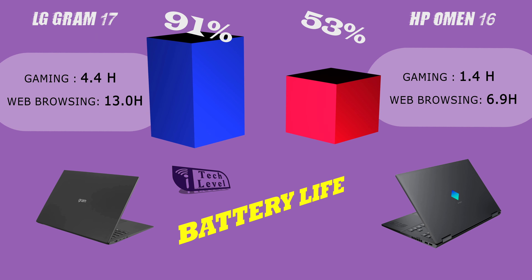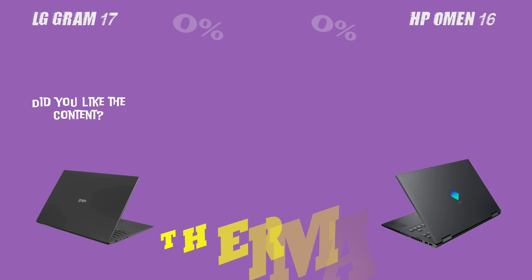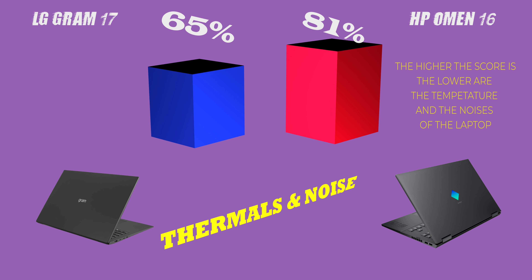When it comes to battery life, both laptops offer impressive battery life, with the LG Gram 17 lasting up to 13 hours on a single charge and the HP Omen 16 lasting up to 7 hours. However, the LG Gram 17 is clearly the better choice for those who are always on the go.